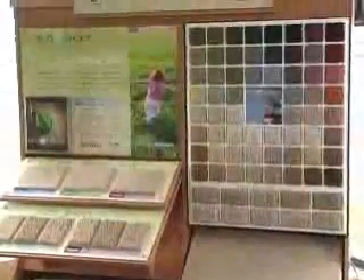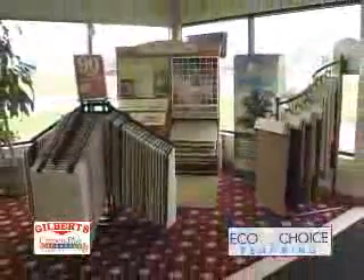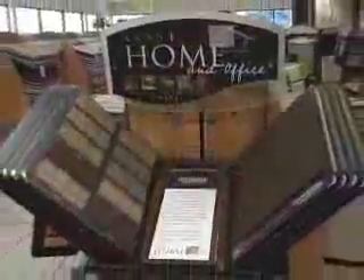Think green. Gilbert's is proud to introduce a solution to everyone's environmental concerns, featuring eco-choice flooring. Let us do the installation, or we can educate you to do it yourself.